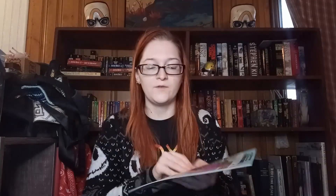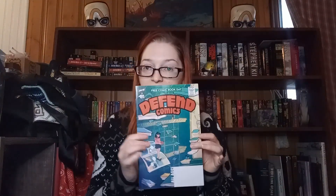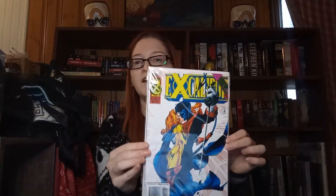I love that. First up is the Richard Ferragre Monster Showcase. I've read a lot of Free Comic Book Day books, so I'm okay with that. I also got another one — Defend Comics. And Excalibur. These are all in good, neat condition. I like this.